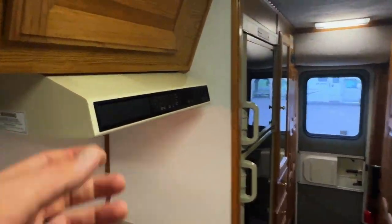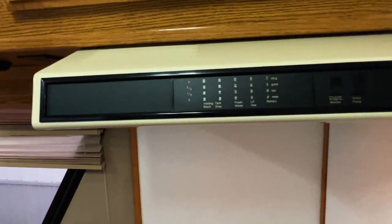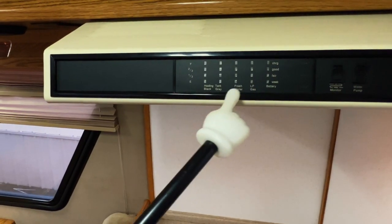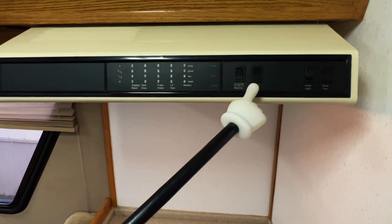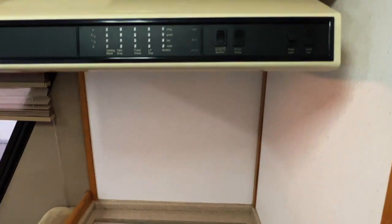Going down to the kitchen area, we've got our levels panel showing holding tanks, fresh water, propane, and coach battery. The holding tanks and fresh water are notoriously finicky, so don't always trust those — push and hold this button to test. That water pump on/off switch pumps the water out of the onboard fresh water tank that's beneath the power sofa. We've also got our hood light and fan here.